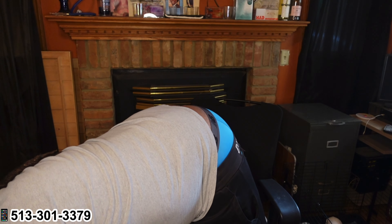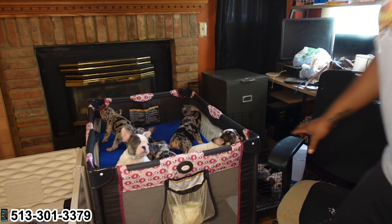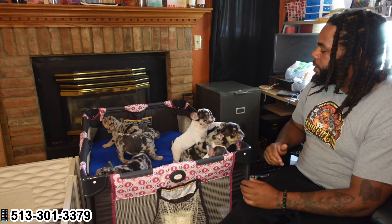Next I'm going to show y'all these French Bulldogs. Y'all don't go nowhere. When I tell y'all these Frenchies — they eight weeks now — they looking so good. They done grown and matured so much it don't make no sense. These French Bulldog puppies are off the chain. They done grown and they really looking good.